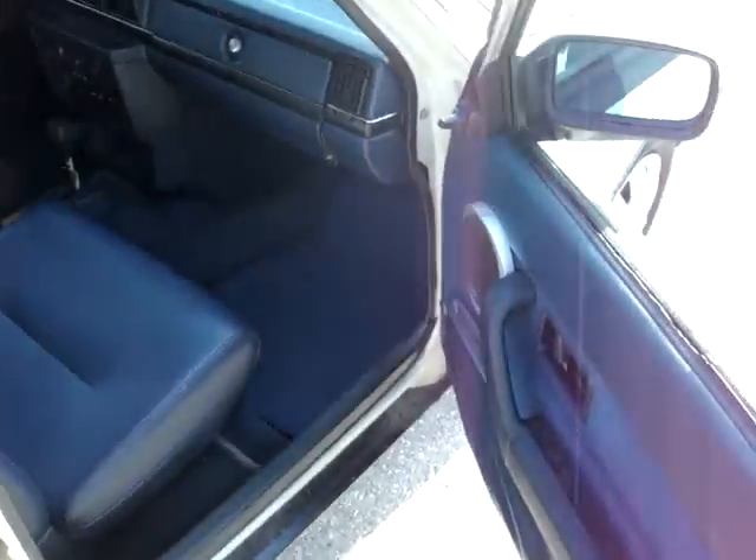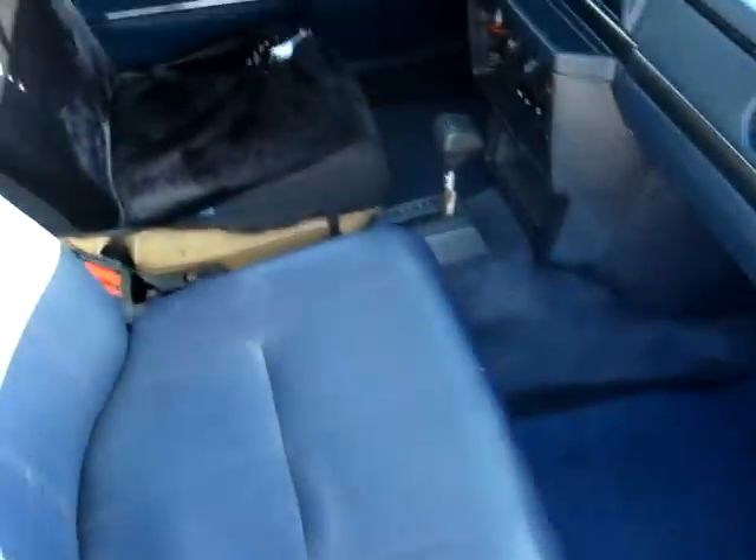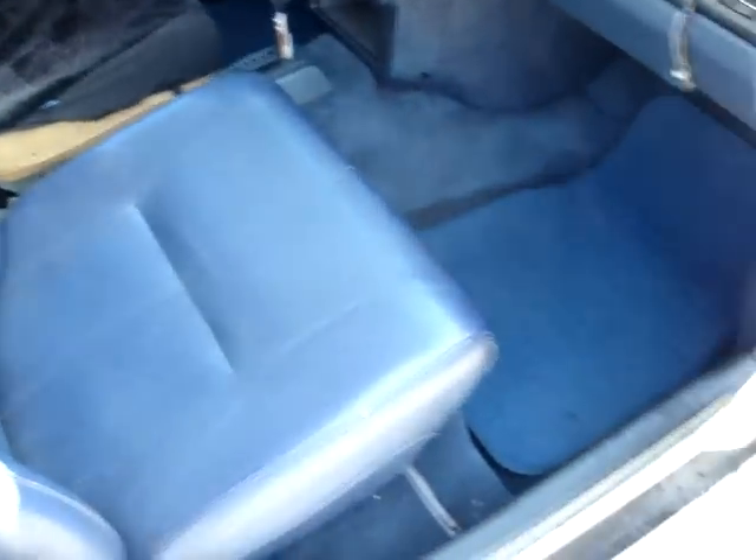It has blue leather interior that's immaculate — just the driver's side seat is cloth tan. That's the only thing with the interior. It has blue floor mats, comes with the owner's manual, and a few service records.